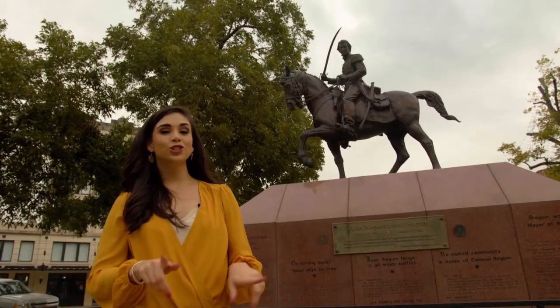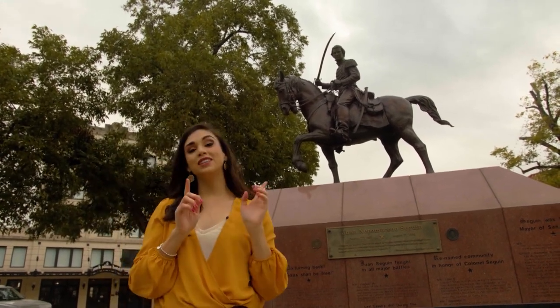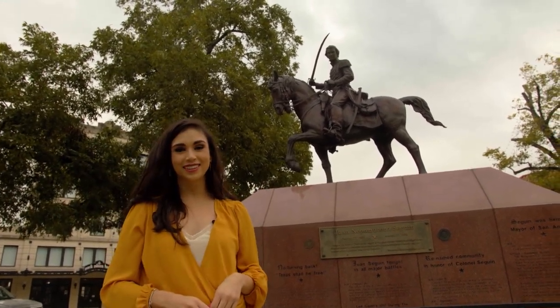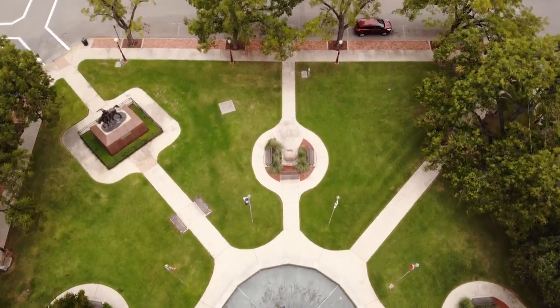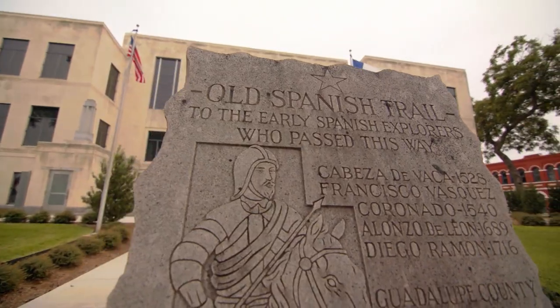Seguin is actually named after this handsome man, Juan Seguin, who was one of the leaders during the Texas Revolution. But the most famous statue in Seguin is just a short walk away and celebrates another important part of the city's history.